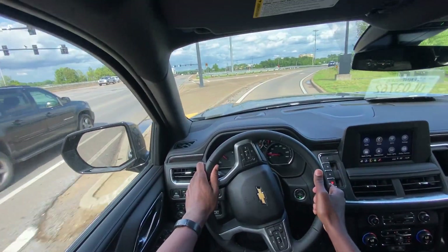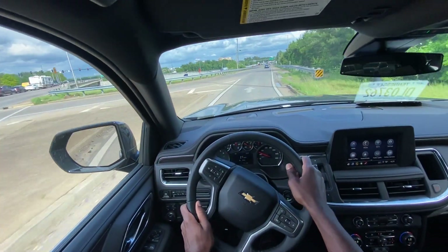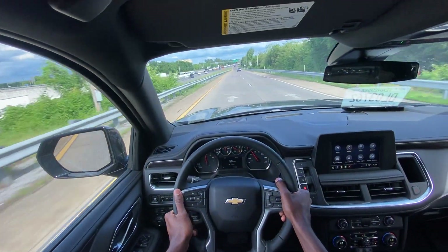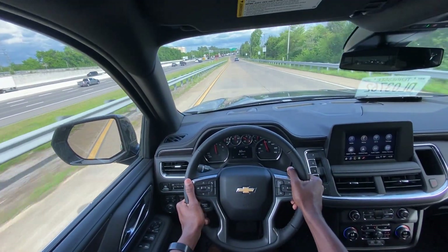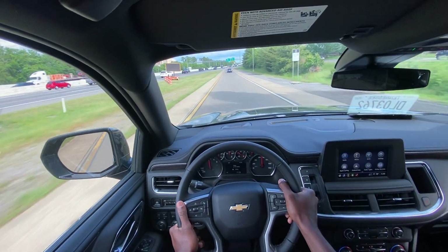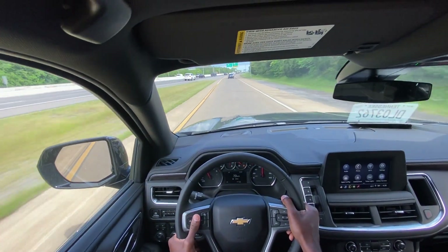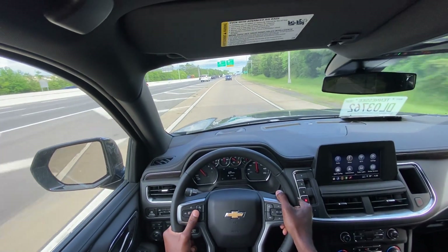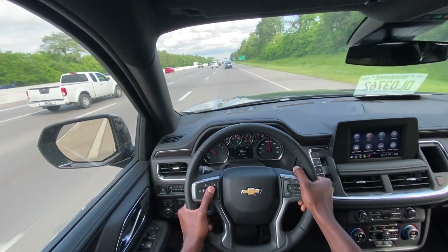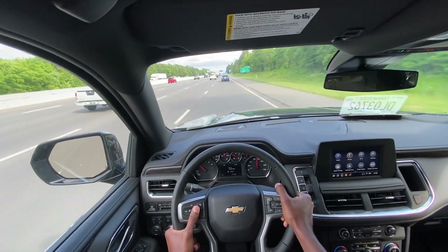Let's go ahead and give it some throttle here. Didn't floor it — this only has four miles on it — just wanted to give it a little pull. For just average merging onto the highway, it did a pretty good job there.